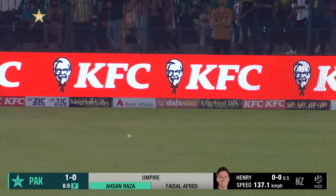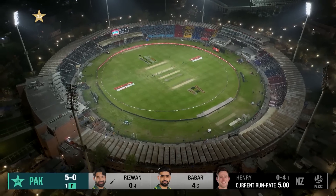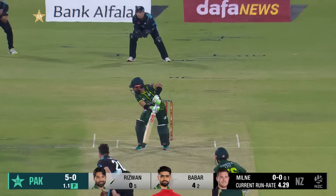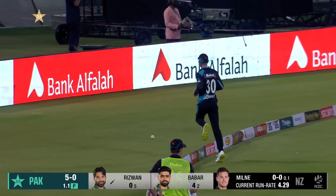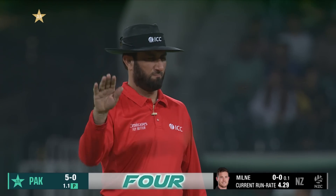Off the mark in a very typical Babar Azam style. Gets the outside edge and that ball races into the fence — not quite in control, but Mohamed Rizwan gets off the mark with the boundary.